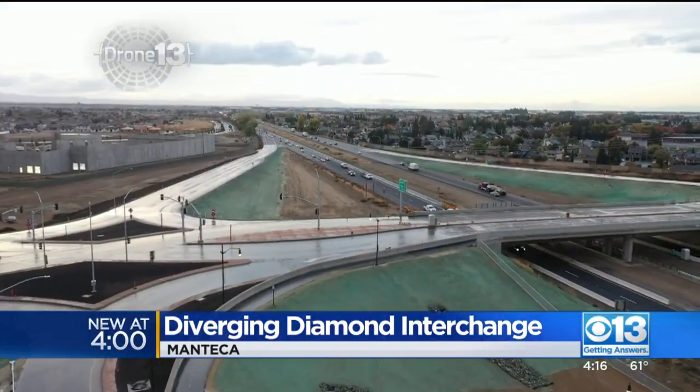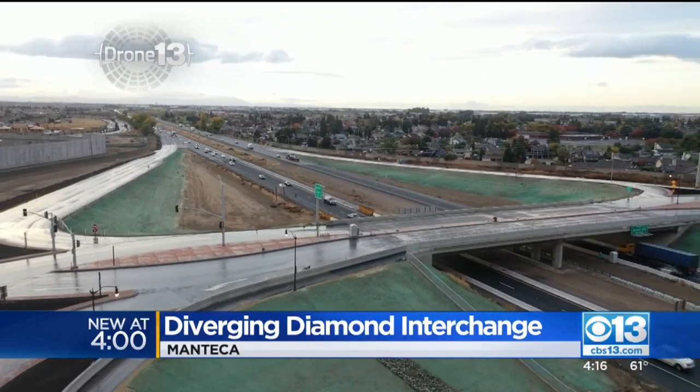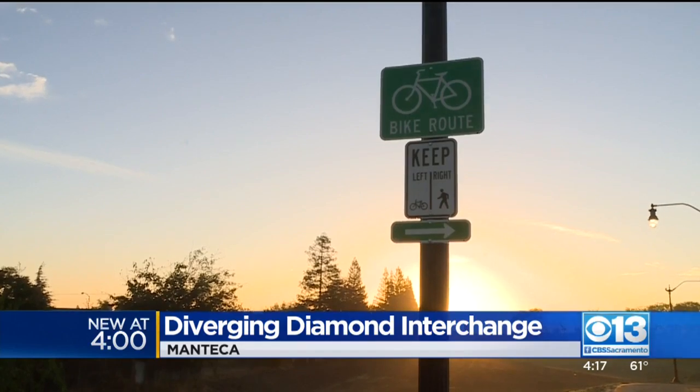City leaders say it's more cost-effective, allowing the city to retain the existing overcross structure, saving time and money. They have 10 years to do two more of these in Manteca — that's the goal. It also offers a separate pedestrian and bike path.